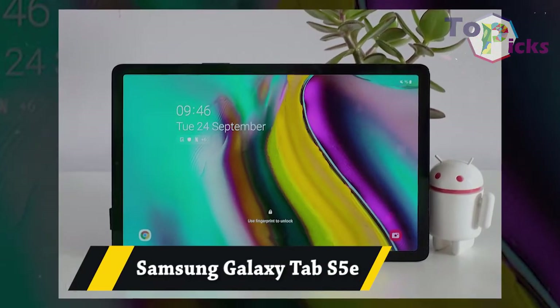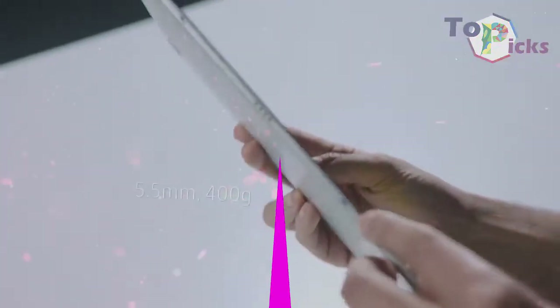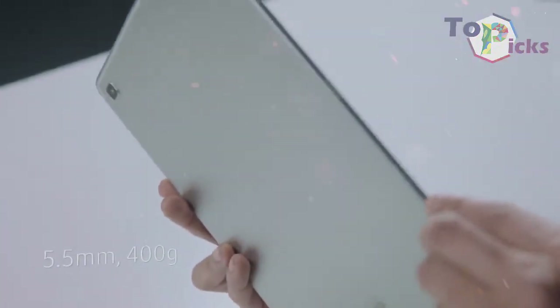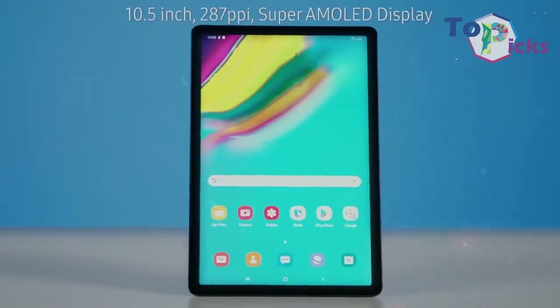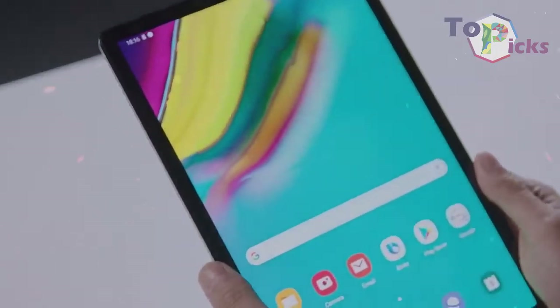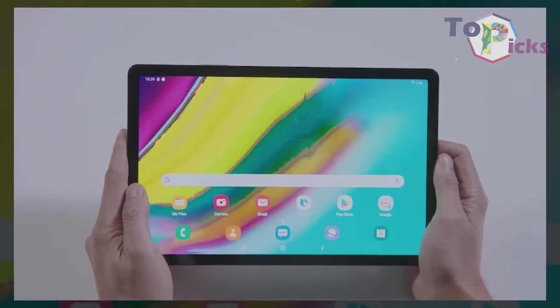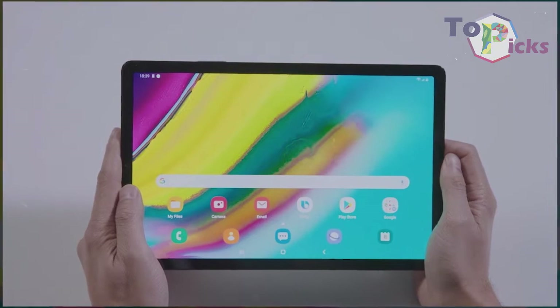Samsung Galaxy Tab S5e. This tablet from Samsung comes with a gorgeous AMOLED screen and DeX connectivity. The Tab S5e is actually even thinner, lighter, and includes a fingerprint scanner compared with the S4.